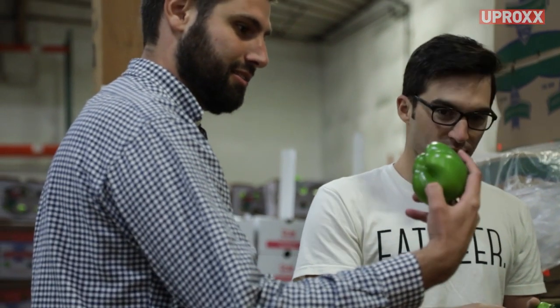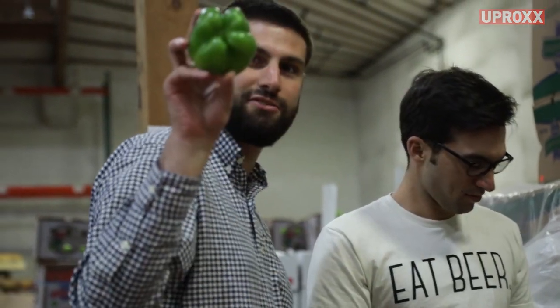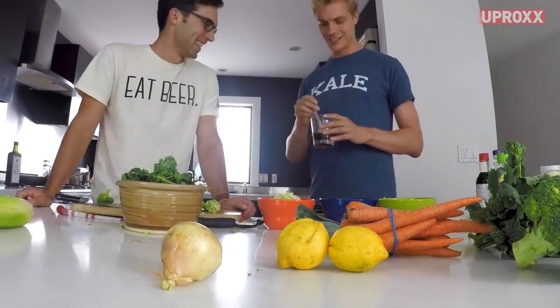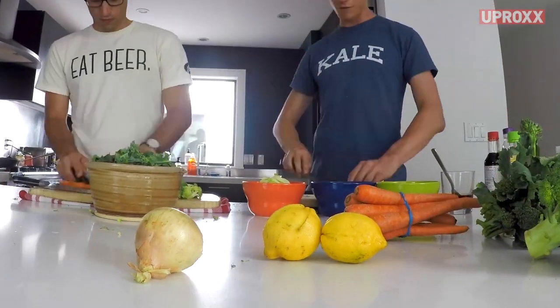The biggest thing is the ability to pair up value and values together. The fact that you literally are saving a significant amount of money on your produce every week while getting it delivered, and at the same time making a big social impact on the environment and on food waste.